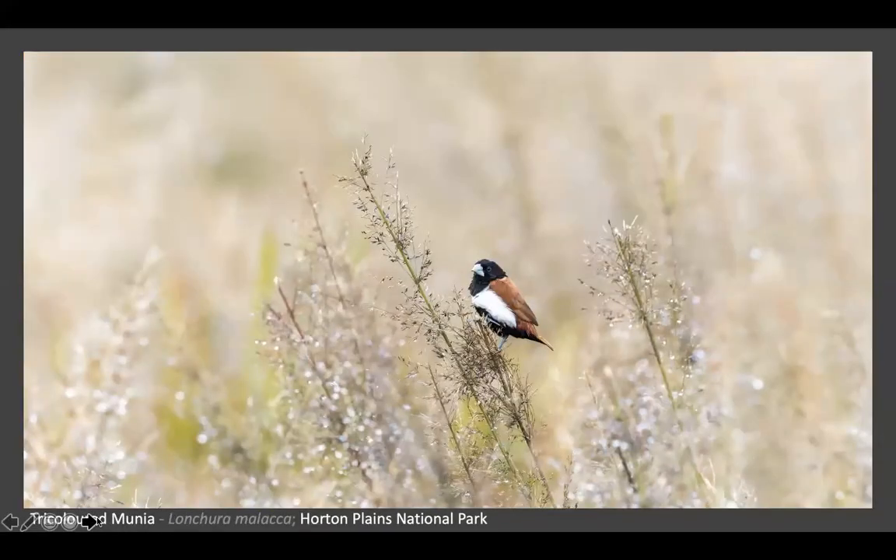The next one is again in the morning - another common bird in Horton Plains but a bit difficult to photograph, because even when you're going in a vehicle they shy away and the entire flock flies off. But this was taken close to the car park.